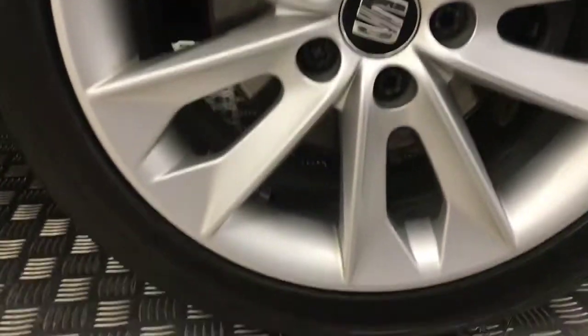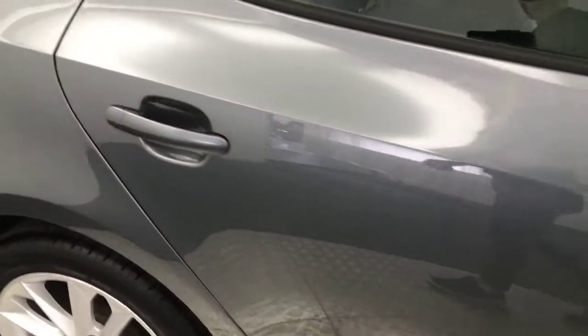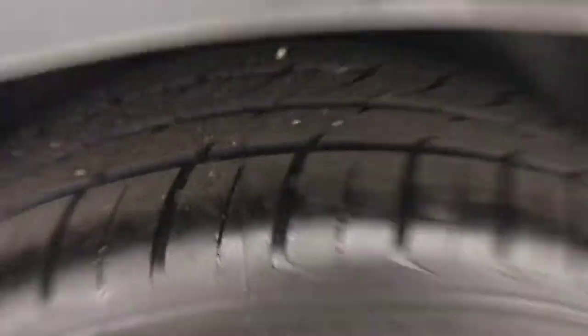Coming down to the side, we've got these 16-inch alloy wheels — really clean. You've got plenty of life left on your tyres. Walking down the side here, you'll see it's free from any marks. Another clean wheel, with loads of life left on that tyre.